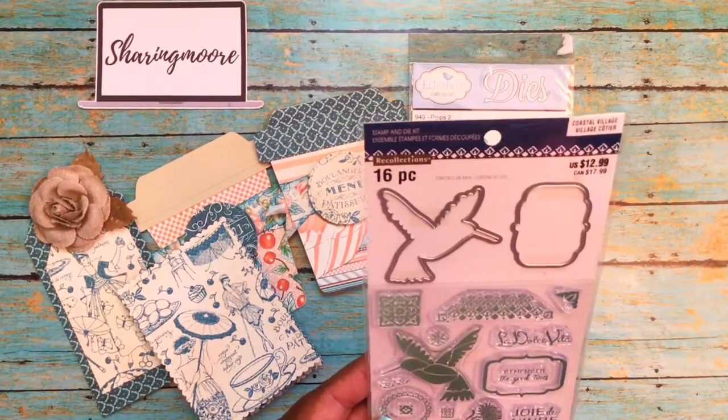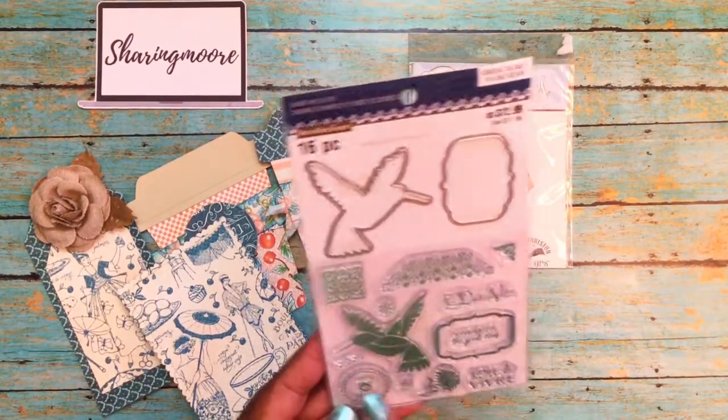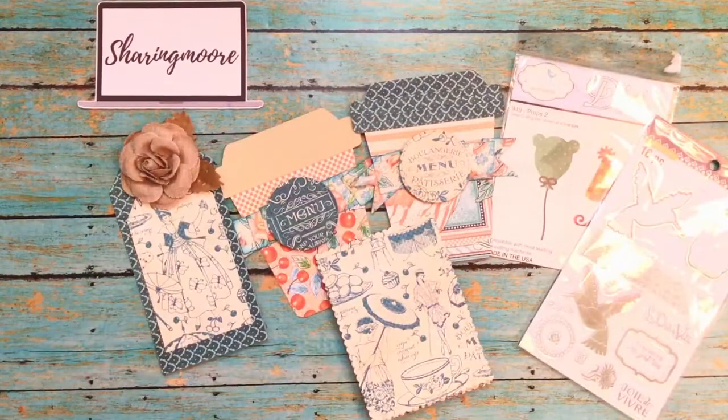And there's also this stamp and die set — this is from Coastal Village, one of those Michaels collections. It's a little hummingbird and has the dies, 16 pieces. That's really nice. I don't think I have any bird anything. Thank you again, Tracy!